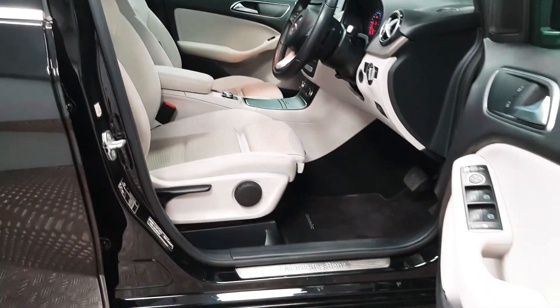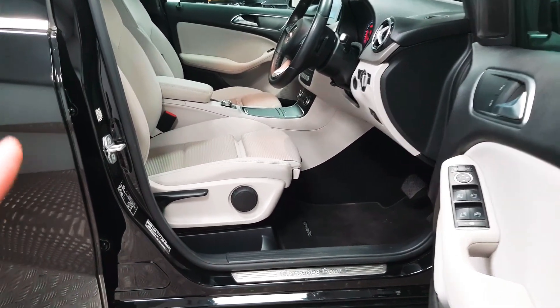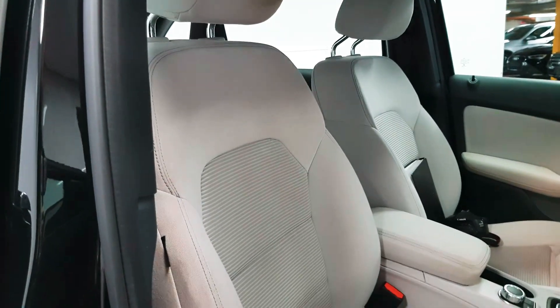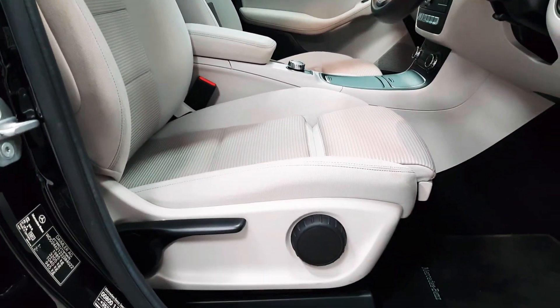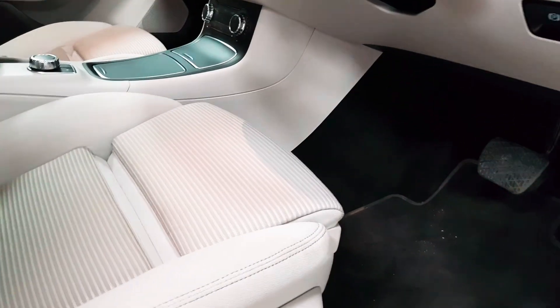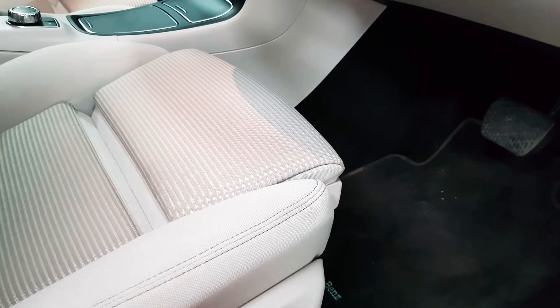Height is above average — it's similar to a Jeep in terms of access in and out, so that can be very useful. The seats themselves are very comfortable with a lot of adjustment in them — they are the comfort seat. Both front seats are height adjustable and they both have the extra support underneath your legs as well.